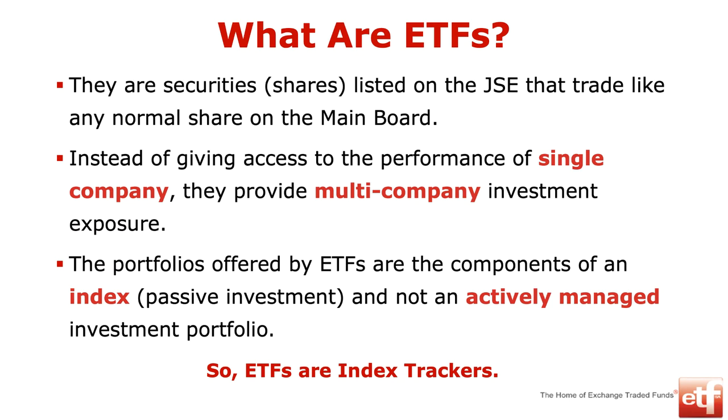What are ETFs? They're shares listed on the JSE as normal shares. There are now 106 ETFs on the JSE, while there are only about 350-odd shares on the JSE — as shares contract, ETFs go up. They trade just like a normal share. The difference is that if you buy an exchange-traded fund, you're getting a portfolio of shares, not just the performance of a single company like ABSA or Anglo American. When you buy an ETF, you're buying a fund — a whole bunch of shares.